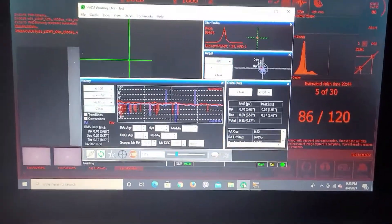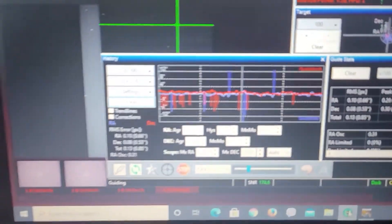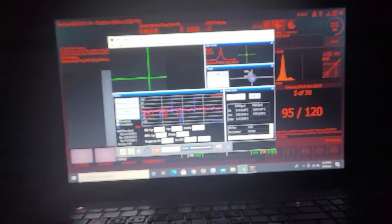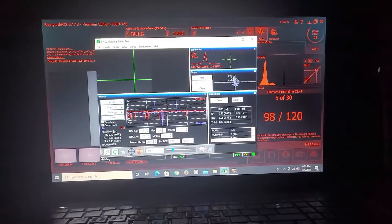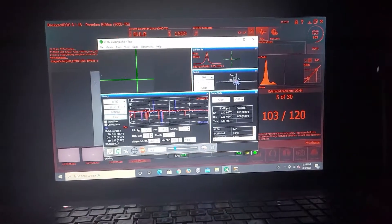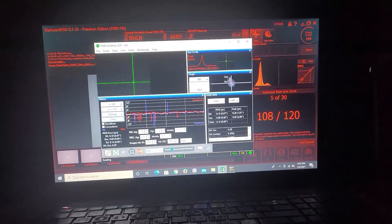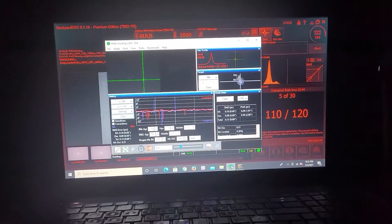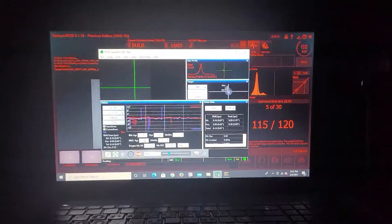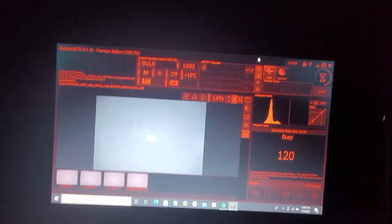I've got the A to Z on the CGX mount, and here's a look at my guiding — it's 0.85 arcseconds, which is really phenomenal guiding for this mount. I'm shooting M81, which is a spiral galaxy near the Big Dipper. I found the reason I was having issues before: I had accidentally entered the date as 2041, so I was essentially 20 years into the future.